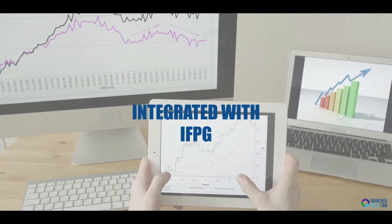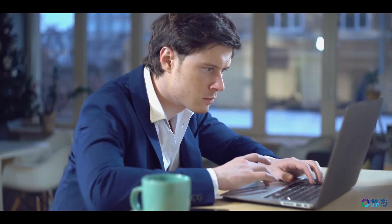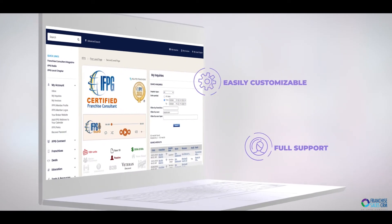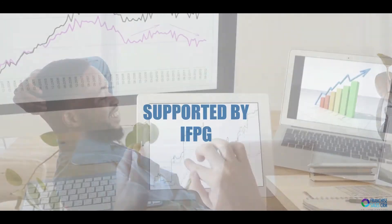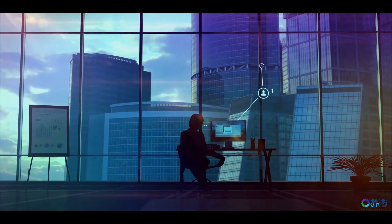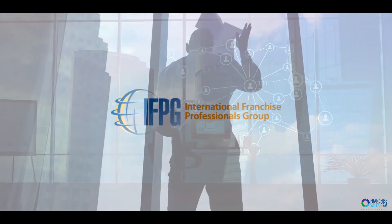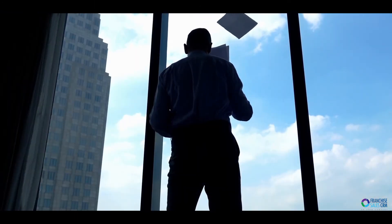Integrated with IFPG: the Franchise Sales CRM integrates with your IFPG member website, making it easier for franchise consultants to do their job. Our users have the confidence of knowing that their CRM is 100% supported by IFPG, allowing you to focus on your business and not be dependent on third-party vendors.